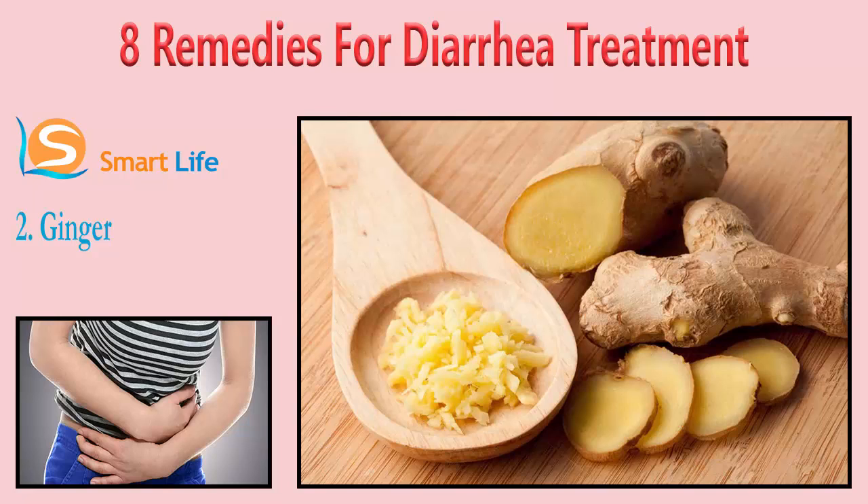You can also drink ginger tea two to three times a day to cure diarrhea. Slice one small piece of ginger and add it to one cup of water. Boil the water for a few minutes, strain it, and add some honey before drinking it. If fresh ginger is not available, you can use powdered ginger from your spice rack.